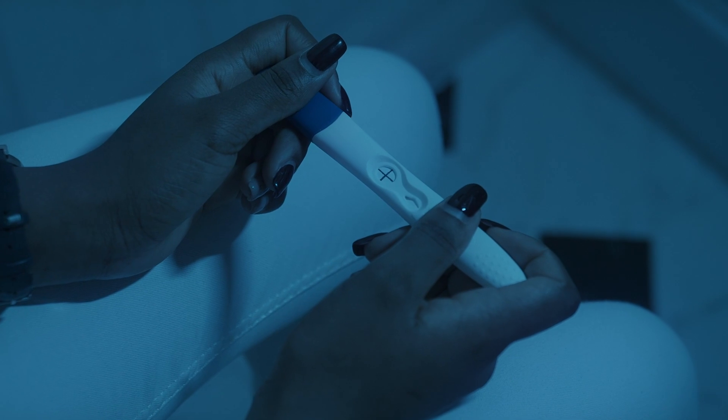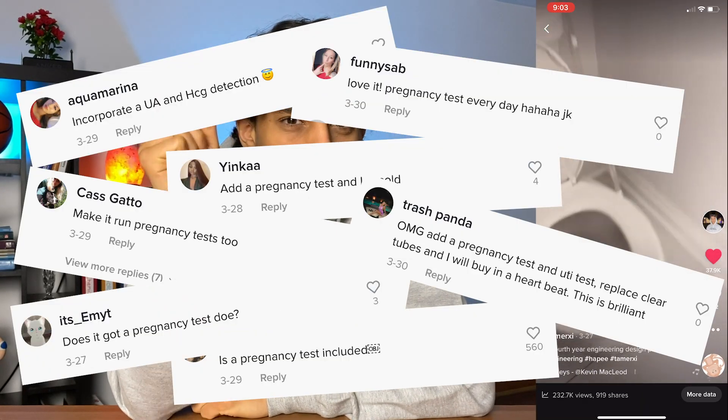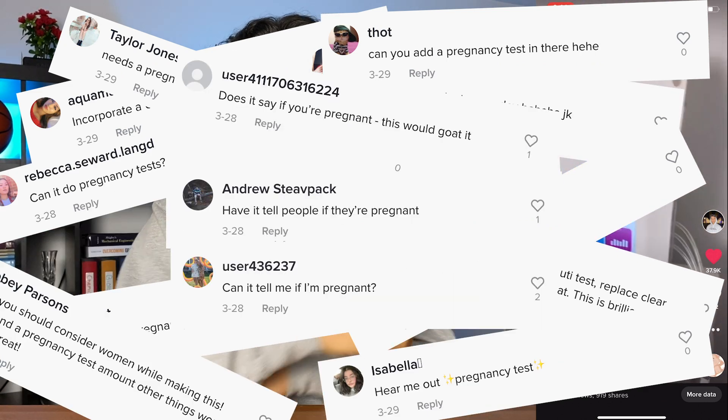Going forward, it would be incredible to use this project to detect pregnancy. The hormone hCG is used in over-the-counter pregnancy tests, so if we can add a sensor that detects hCG in the urine, all women could know whether they're pregnant from the comfort of their own home and track it whenever they want. I posted a clip of this project on TikTok and got an overwhelming number of comments asking about pregnancy detection, so it's something I definitely want to explore. Shout out to my team — we built this in eight months. Thanks for watching!